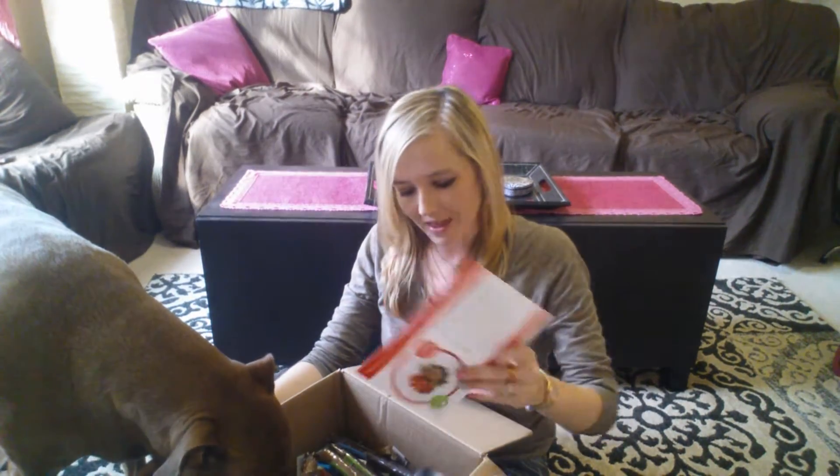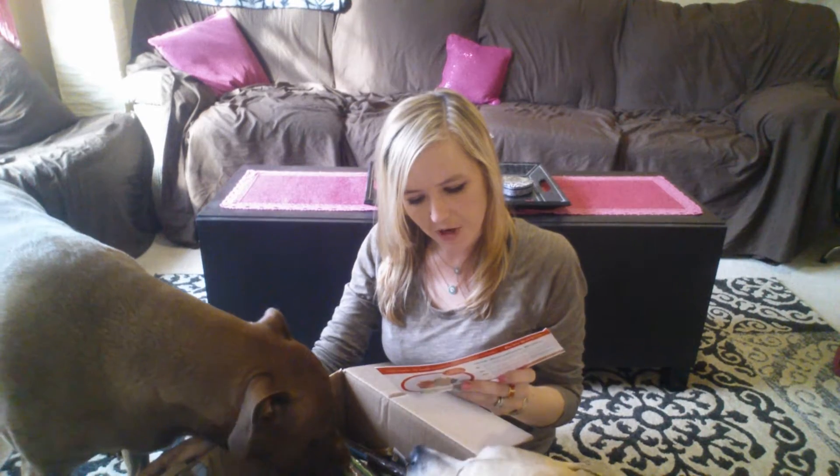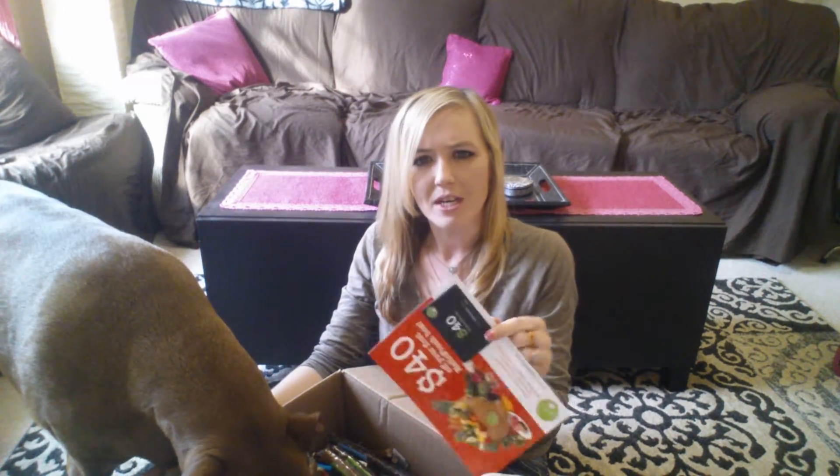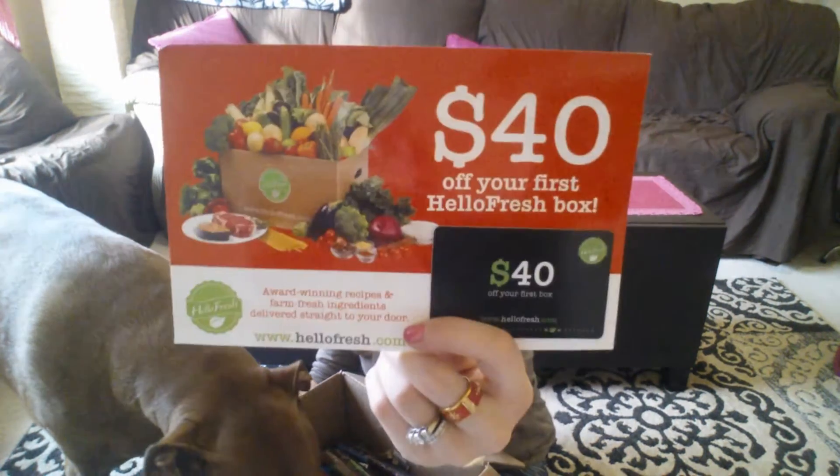So when you open up the box — oh wow — I got a $40 off my first HelloFresh box. Interesting, I've never heard of HelloFresh. Have you? You guys tell me, have you heard of this company? You can check them out at HelloFresh.com.